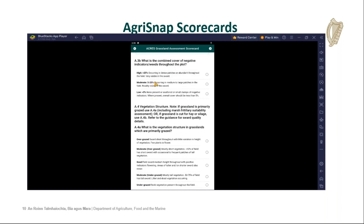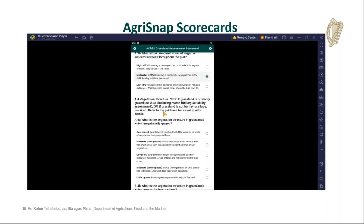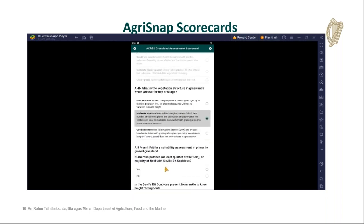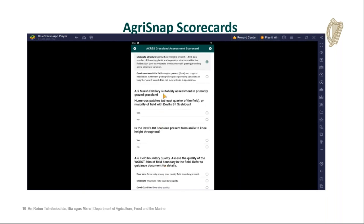Agri-Snap also has the ability to restrict certain question types. For question four, there's an A and a B — so it's question A or question B. If you select an option in section A, it grays out section B and you will not be able to enter it. However, if you've made a mistake, you just tap on it again, it will unselect it and allow you to select a different area. That goes throughout the scorecard — it's very flexible that way. You keep working your way through the workflow on the app, selecting as you go.